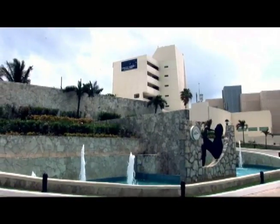Yo le recomiendo que escoja de acuerdo al Traveler Opinion, a la calificación. Si usted va a comprar por medio electrónico, está el Cancún Caribe Park Royal Grand — la nueva marca.